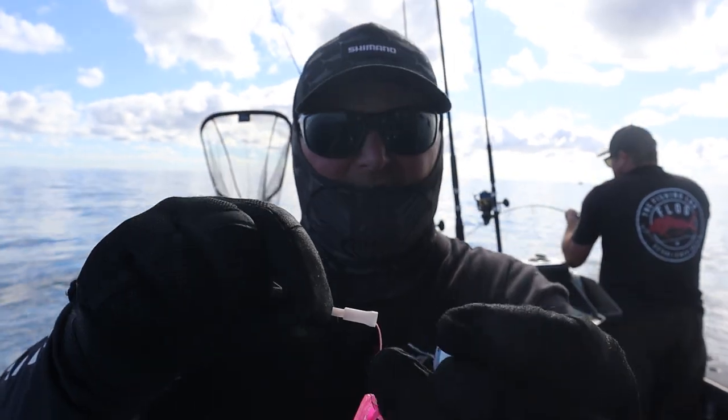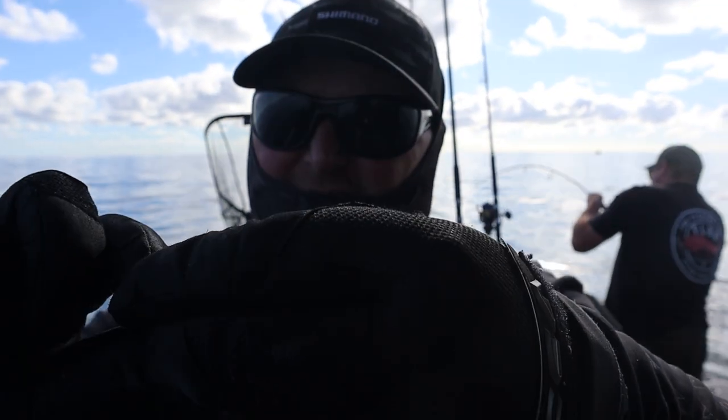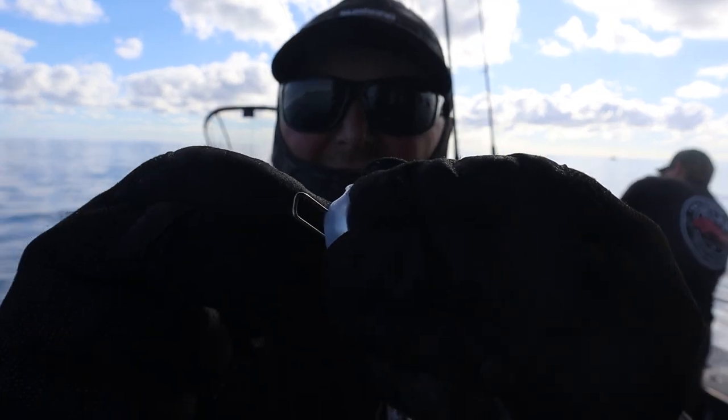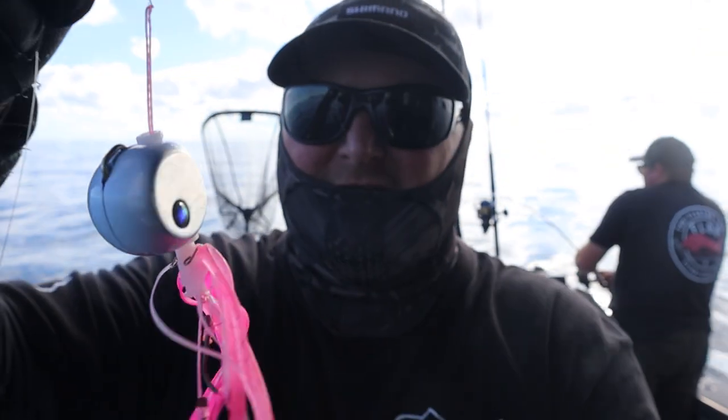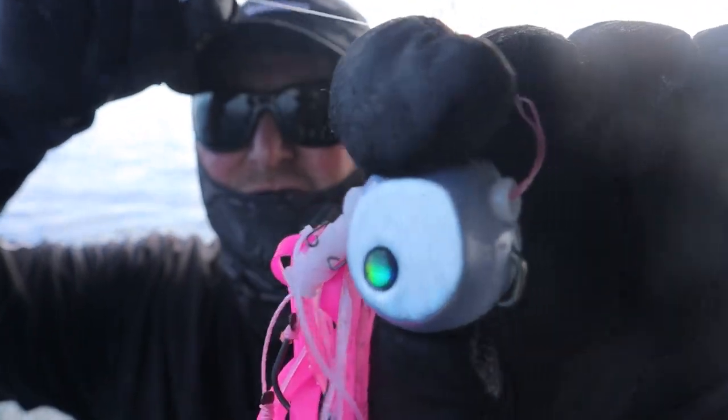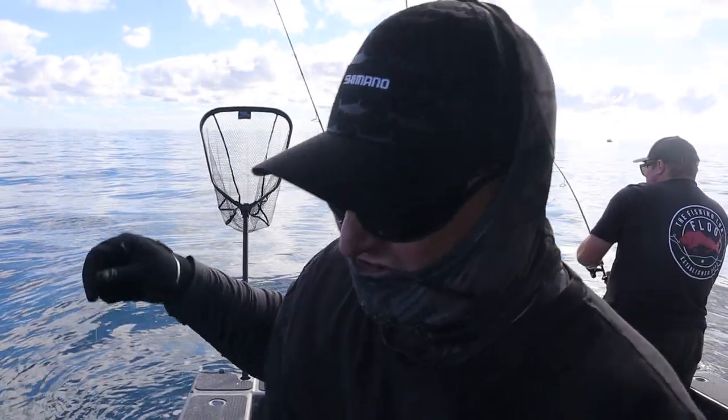Just pull that open, clip that side into there like so. The other half's going to go on, then push that little wire bit shut - and there you go. That is the new Shimano Rakushan. Right, first time use.